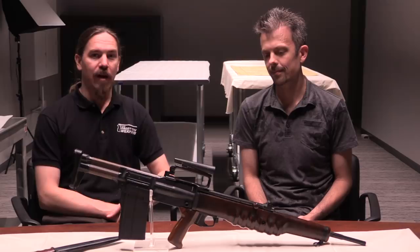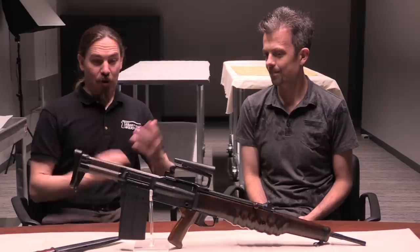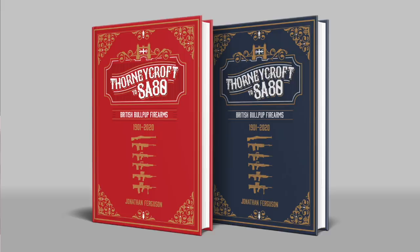Hey guys, thanks for tuning in to another video on ForgottenWeapons.com. I am joined once again today by Jonathan Ferguson, who is the Keeper of Firearms and Artillery at the British Royal Armouries and the author of our Headstamp book, Thornycroft to SA-80: British Bullpup Rifles, which is currently available for presale on Kickstarter.